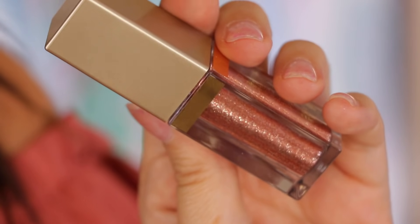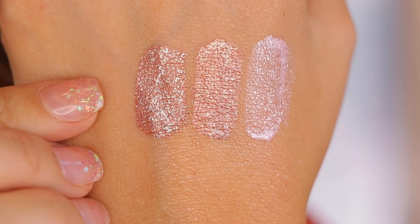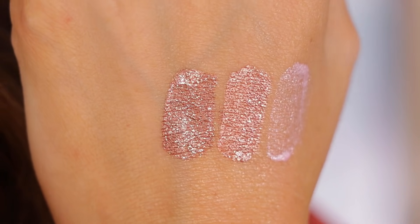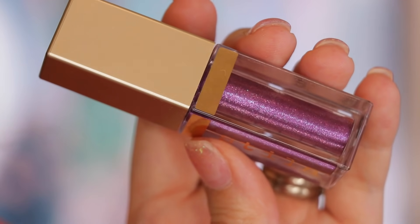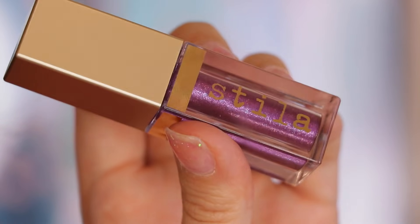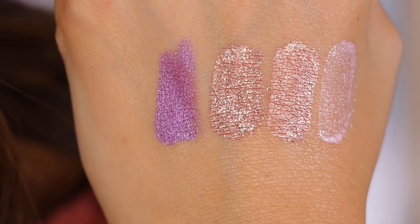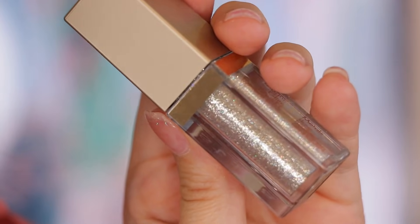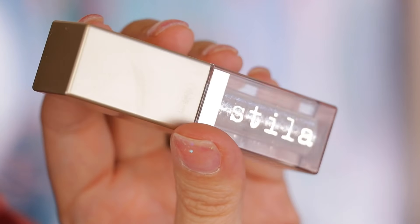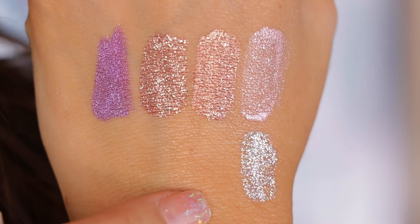Next up is the shade Bronze Belle — look at that glittery goodness. I cannot get enough. This is another favorite. It is so stunning — just a gorgeous bronze with both copper and silver glitter. This shade is Violet Vixen. This one is a Sephora exclusive and it's just this gorgeous metallic purple with a ton of multi-dimensional glitter. Here we have the shade Diamond Dust — this is just a sheer silver with a ton of multi-color glitter. I think this one would look amazing over like a metallic taupe or white gold.